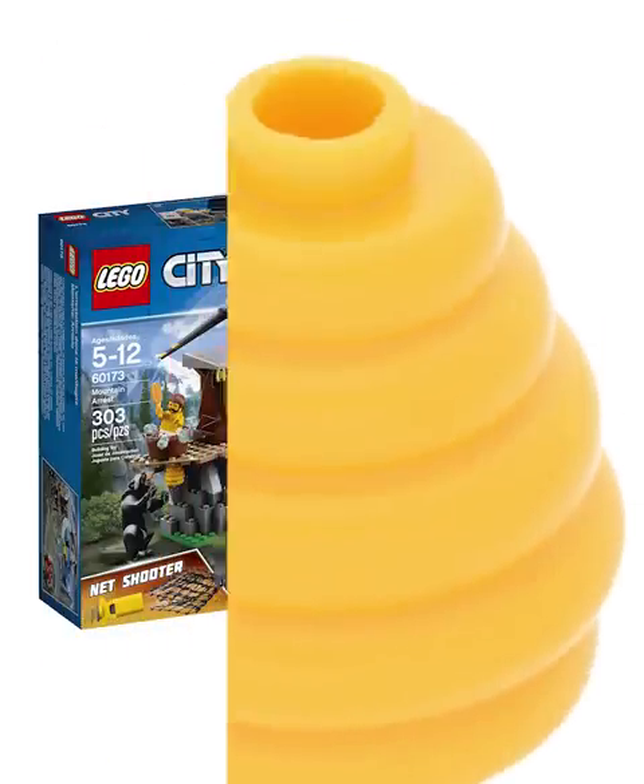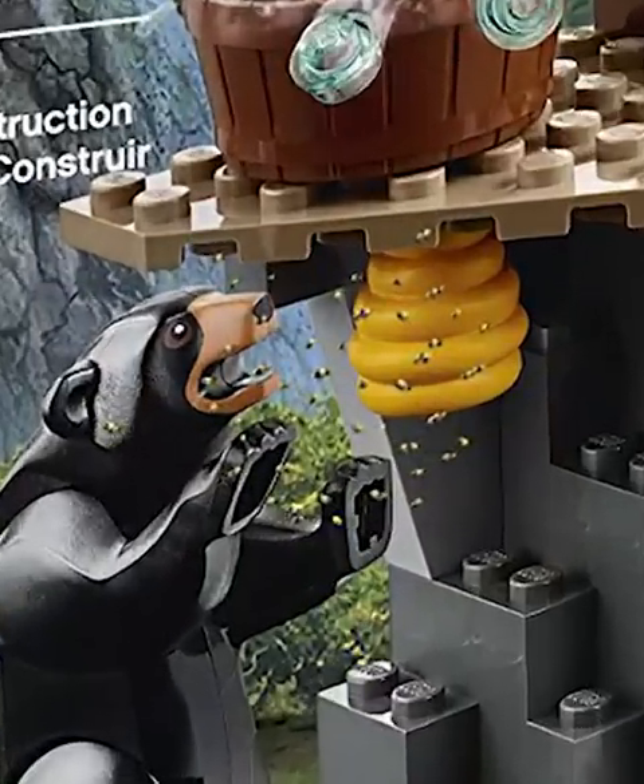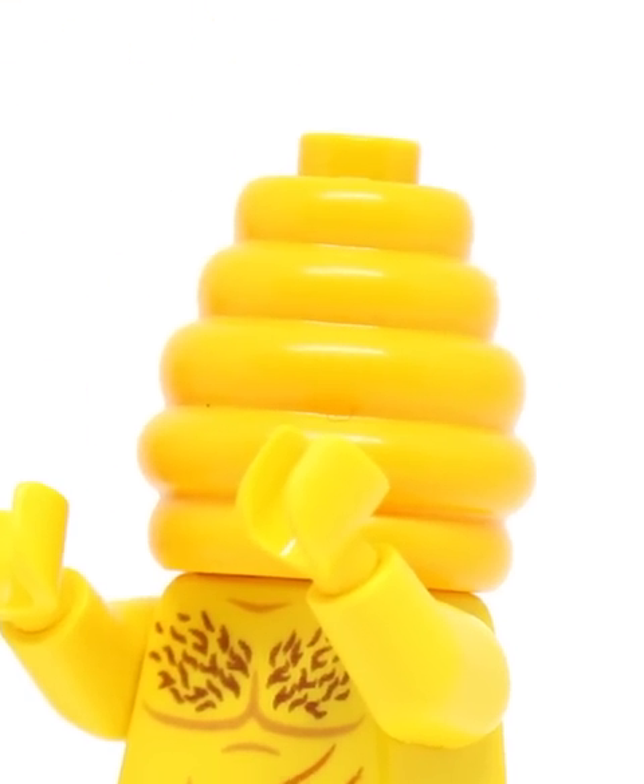After that, we got the minifigure beehive. This thing first came in the city sets where bears were trying to get at them for honey, but it can actually fit on a minifigure's head too, in case they're stupid enough to try to pick a fight with the bees.